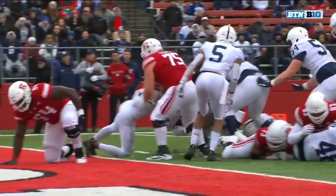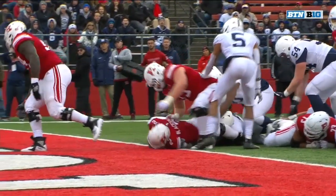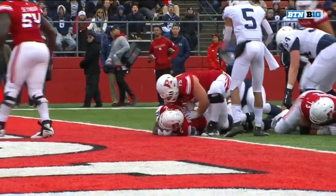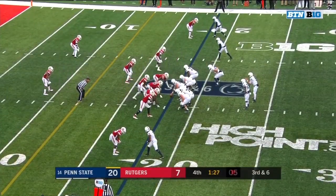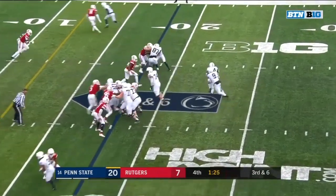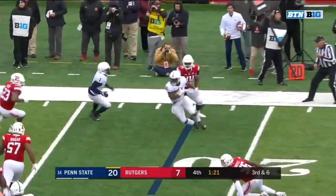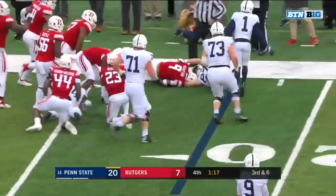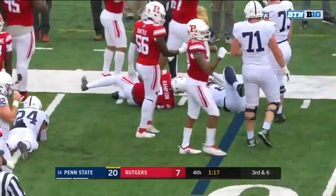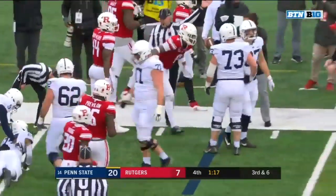They couldn't punch it in the last time they were down there, but nice effort here by Blackshear — stretching out, getting the ball across the plane. Sanders lost the football and it looked like Saquon Hampton kept it inbounds and recovered it for Rutgers.